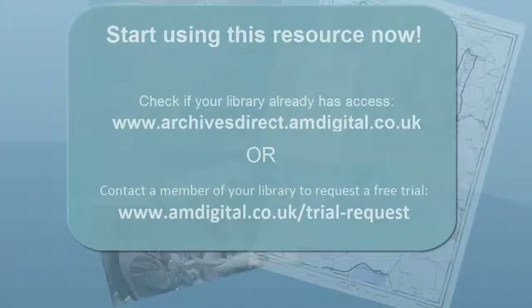Archives Direct — essential teaching and research resources for history, politics, economics and area studies. To start using this resource now, first check if your library already has access. If not, contact a member of your library to request a free trial.